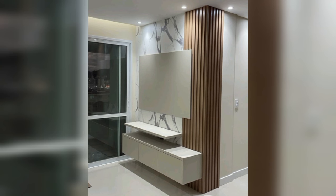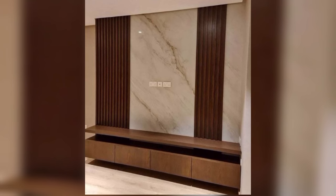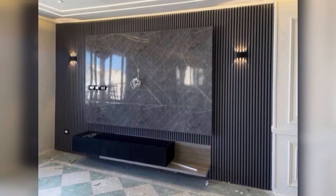Choose a TV panel design made of wood if you want your living room to seem cozy and pleasant. Take a cue from this laminate TV box in walnut brown. It is bundled with storage, including various sized cabinets and niches. At the same time, the mirror panels give the device a larger than life appearance.